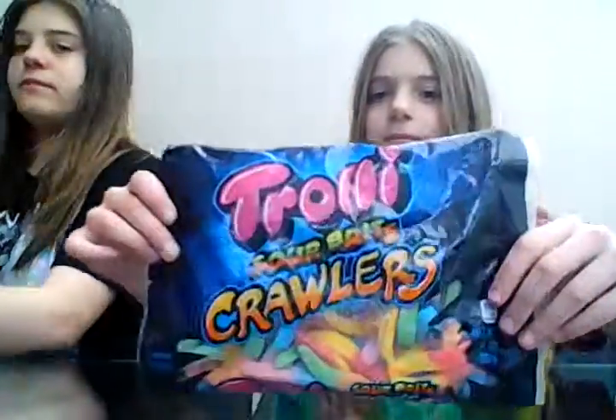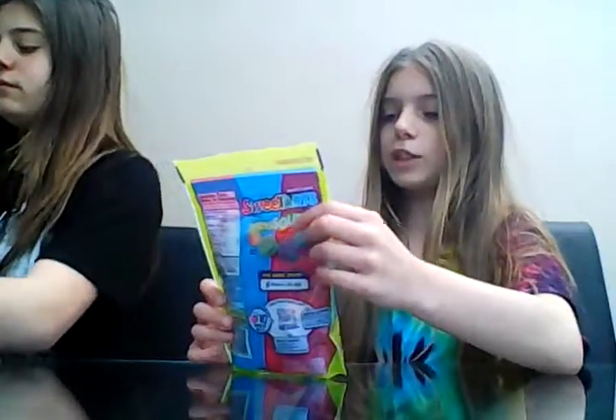Hey guys, it's me Caitlin and I'm here with Laura and her sister. Today we're going to be trying some American candy. These are the American candies we got because our dad went to America recently. First we got sour coolers, then we got some Sweet Tart Chewy Sours.